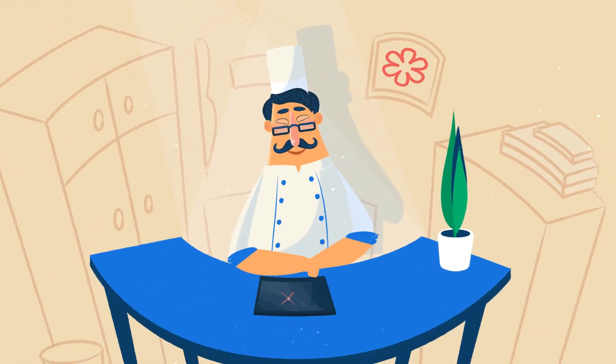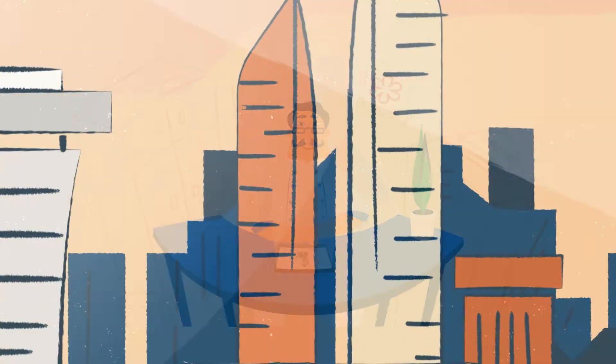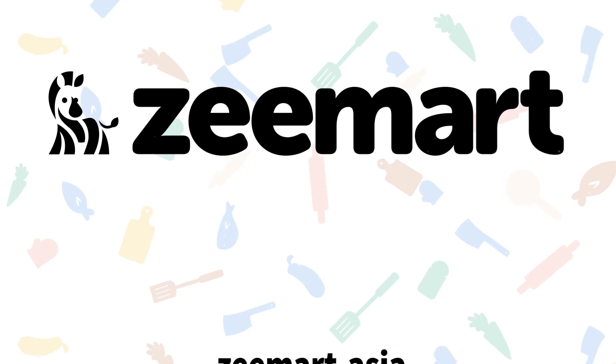By doing all this on one simple interface, you can leave the small details to us and focus on the big picture. So say goodbye to tedious processes and hello to more convenience and instant control with Zmart.